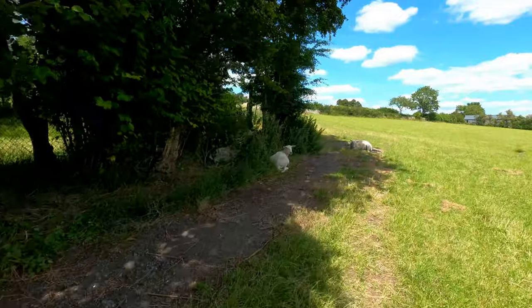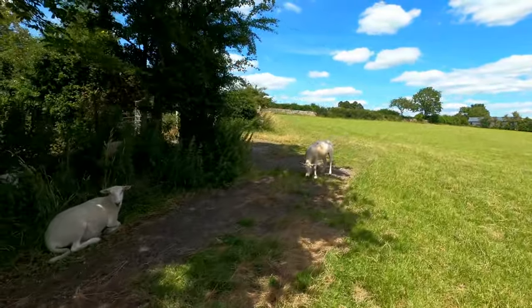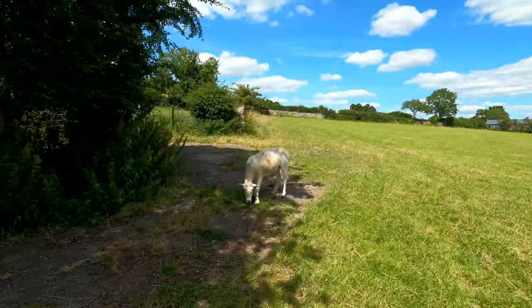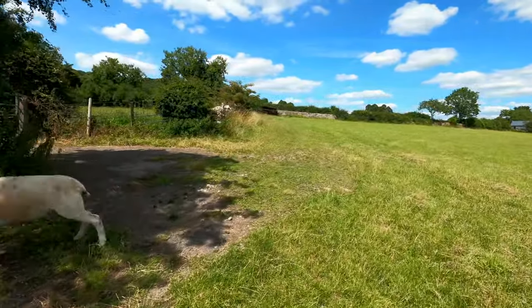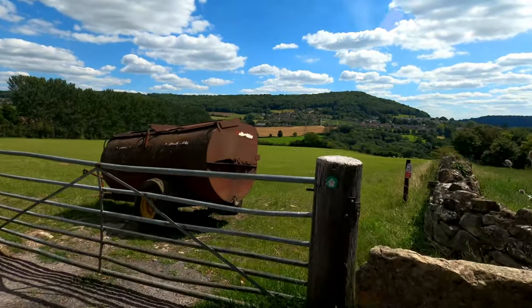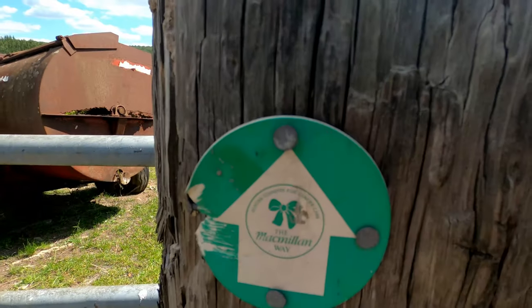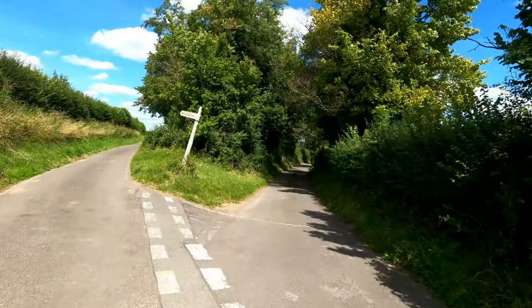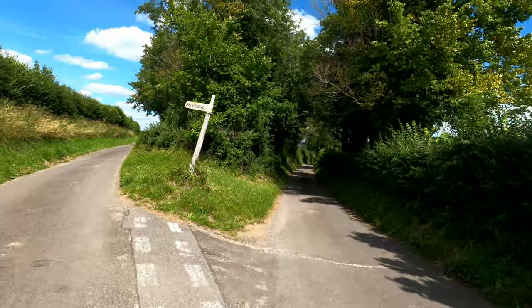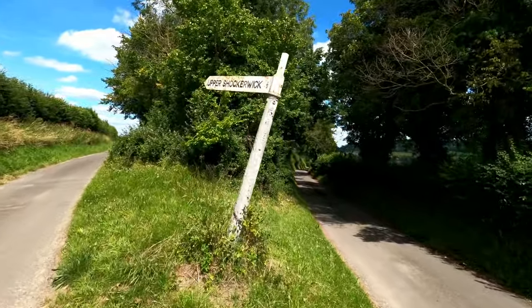Some sheep taking shelter out in the sun - sorry guys, don't move. That's where I just came up from, and I'm still on the Macmillan Way - there's a little sign for it there. I love these old road signs - I'm going down that road just to show you the sign.